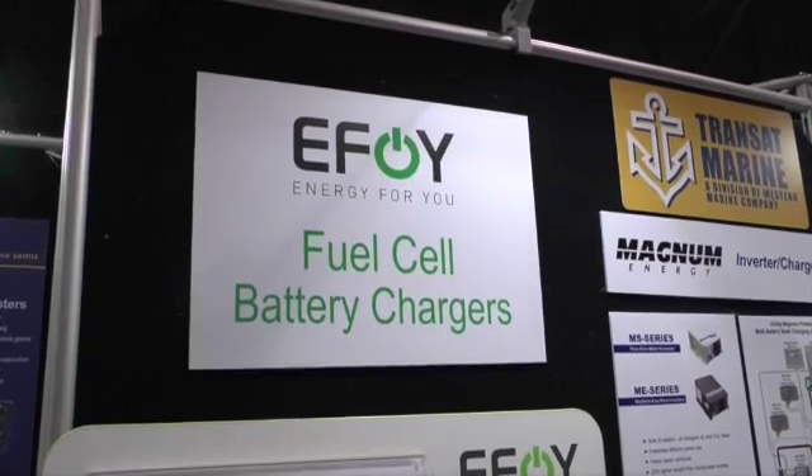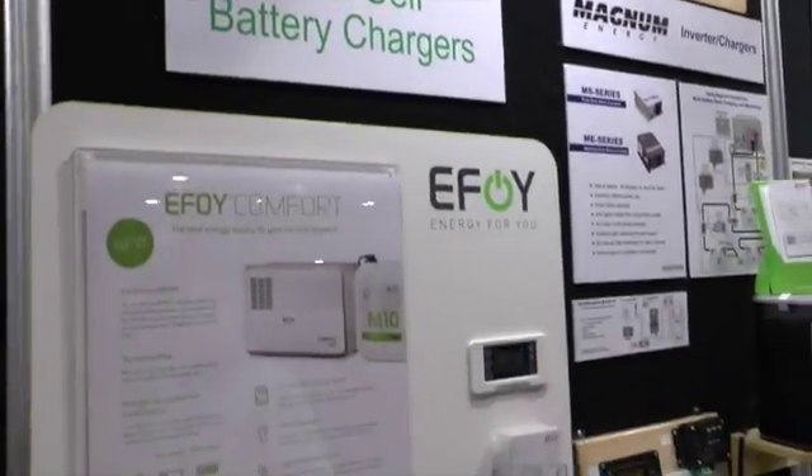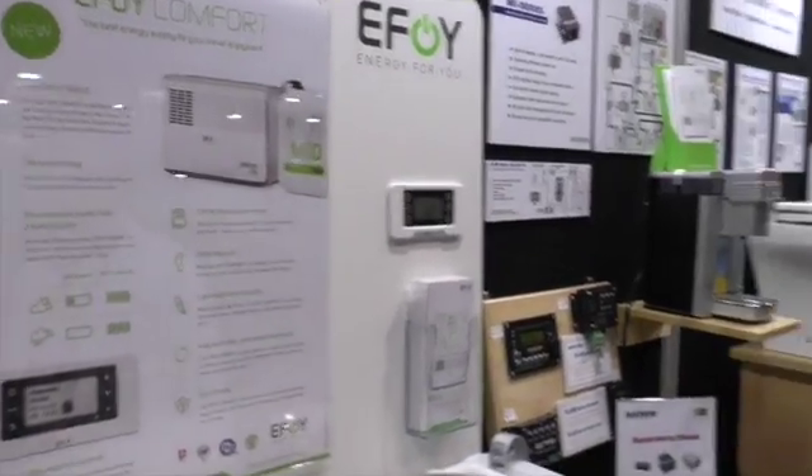Hi, I'm Andy Adams, editor at Canadian Yachting Magazine, and I have a really interesting device to show you today. Alan Stovell from Western Marine is going to describe it to us. Thanks very much, Alan. What have we got?